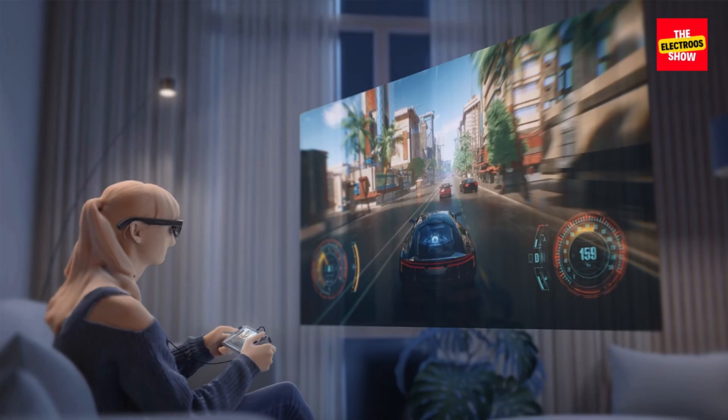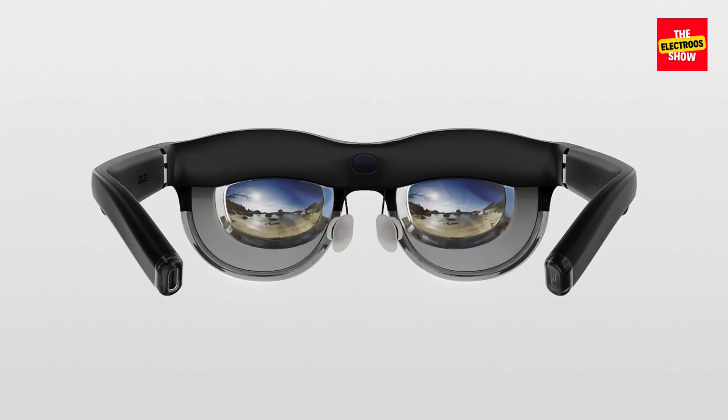Overall, the ASUS Air Vision M1 stands out for its focus on practical multitasking, with its comfortable design, clear displays, and innovative touchpad control. It offers a compelling option for users who crave extra screen space. However, those seeking a fully fledged AR experience might need to look elsewhere.